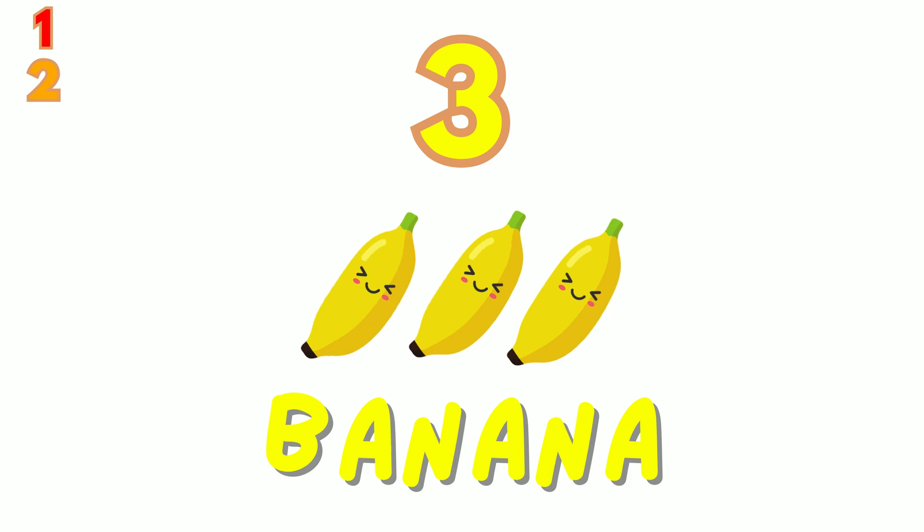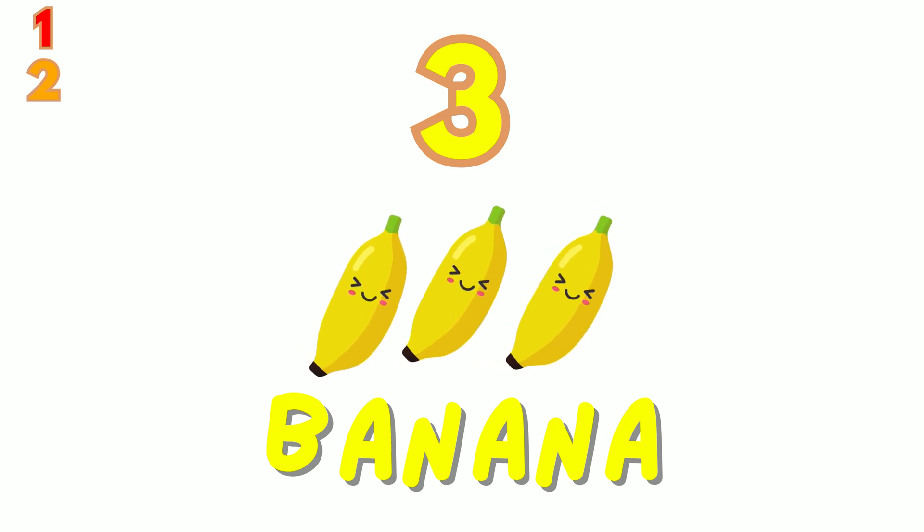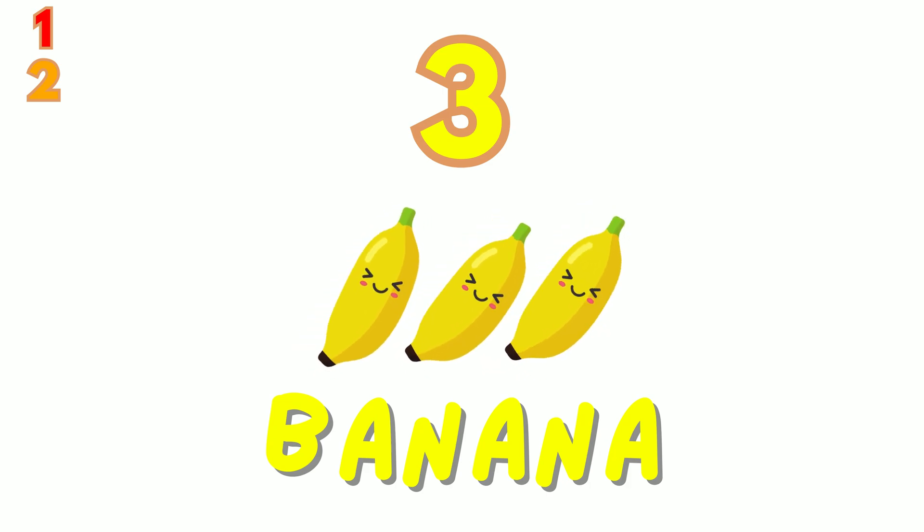3. Look at these 3 yellow bananas. Let's count together: 1, 2, 3.